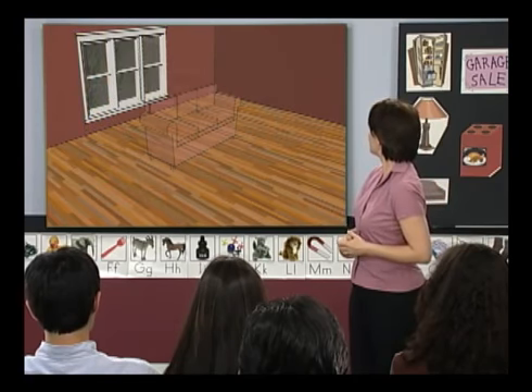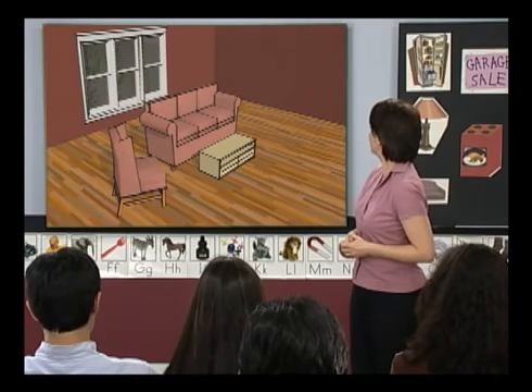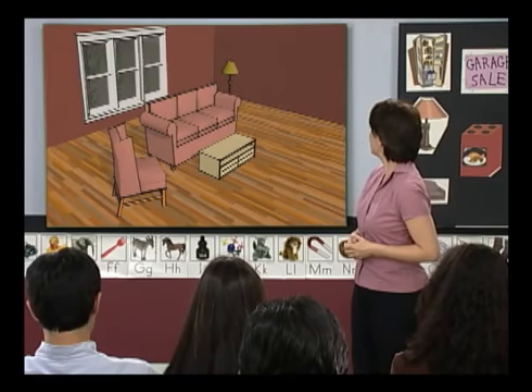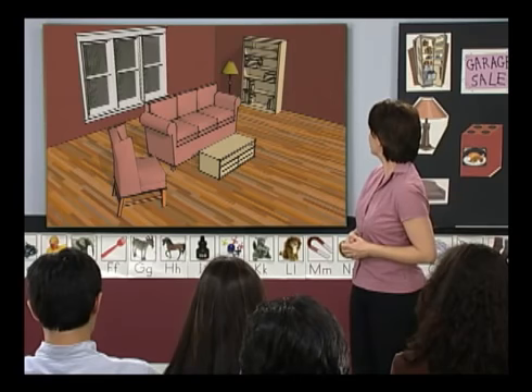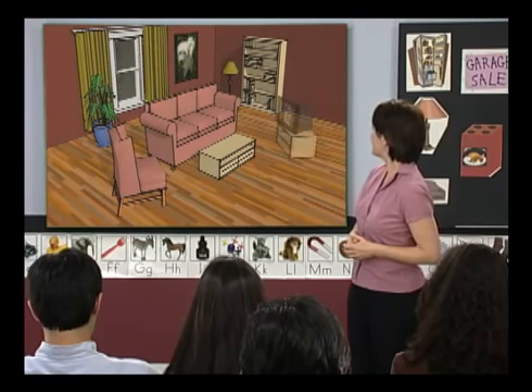What a great living room! We have a sofa, coffee table, chair, lamp, bookcase, a plant, curtains, a painting, and a TV.